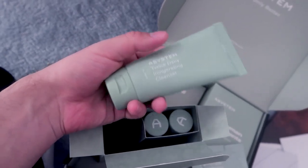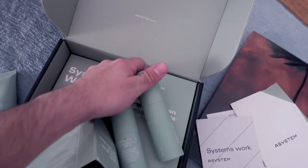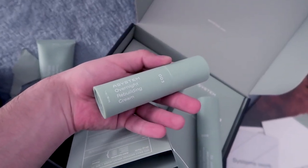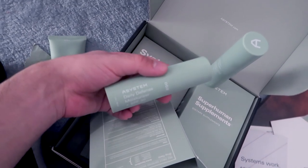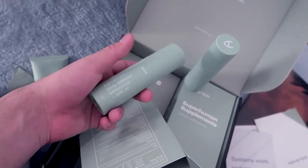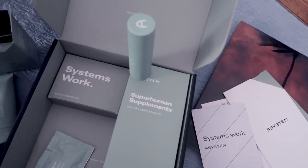This one is the cleanser. And this one is a rebuilding overnight cream. And this one is the moisturizer — the defense moisturizer for daily use, with an SPF. I love this — I always use moisturizer but also have to apply SPF separately after, so it's really convenient that this comes with SPF built in. I'm going to check that out. The whole thing is very cute.